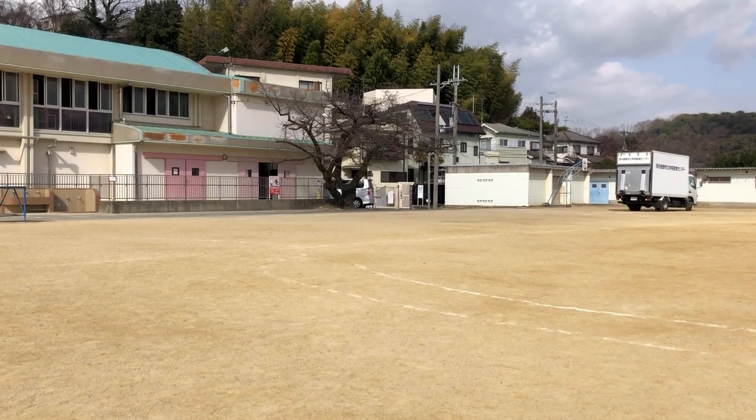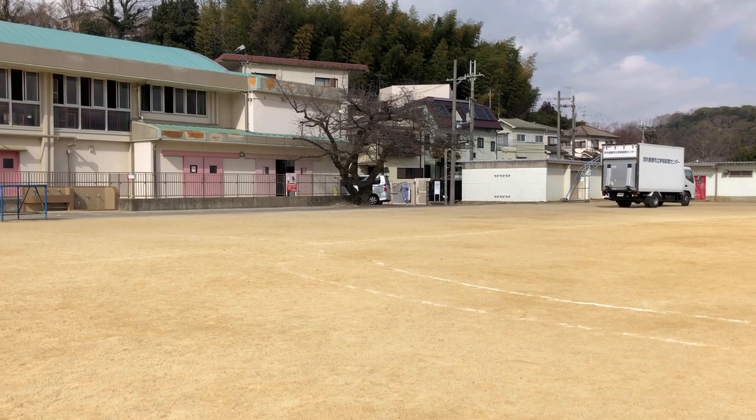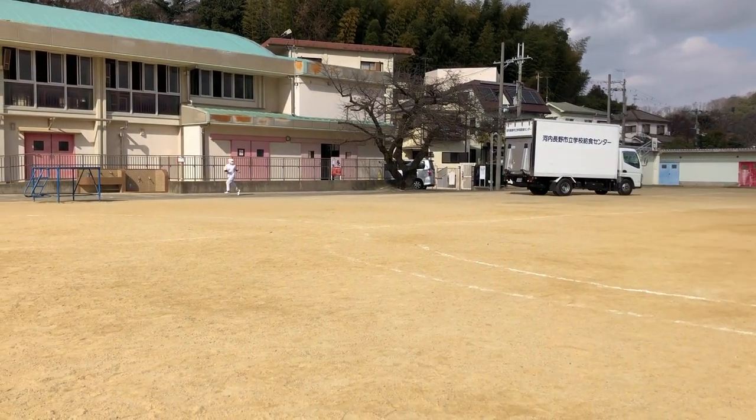Japanese school lunches became more common at public schools after the Second World War, but the 1954 school lunch law made school lunch a nationwide program.